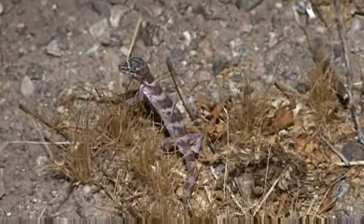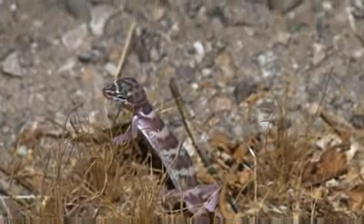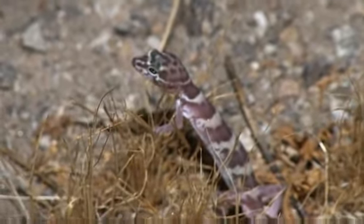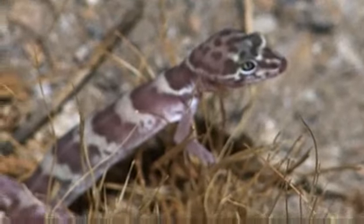Feeding, foraging, and mating occur in the early hours of the evening when it's warm in the 80s and 90s and more moist. They hibernate in the winter months.